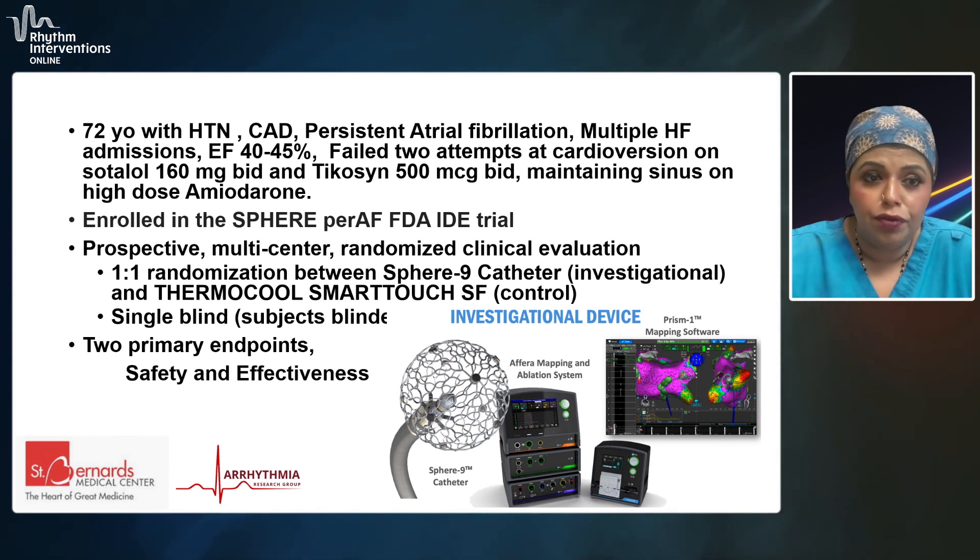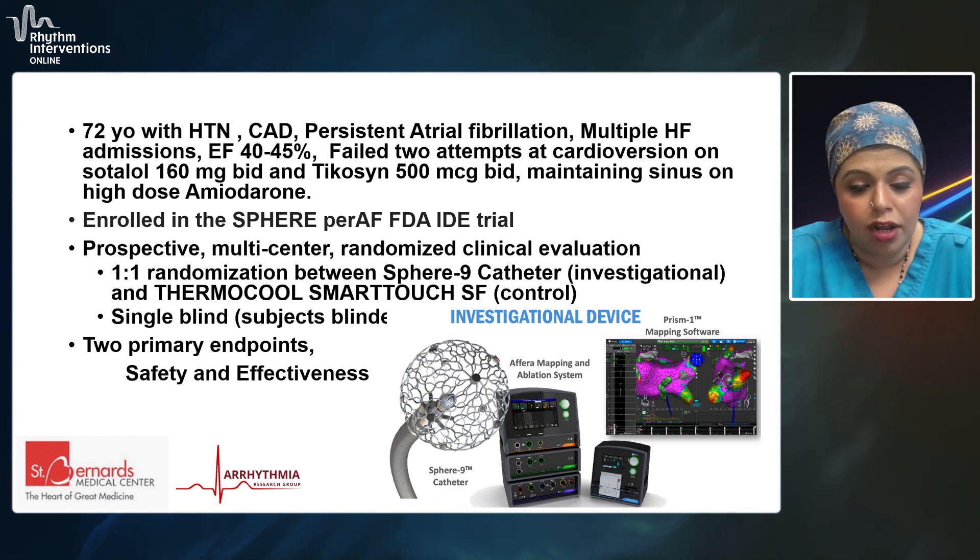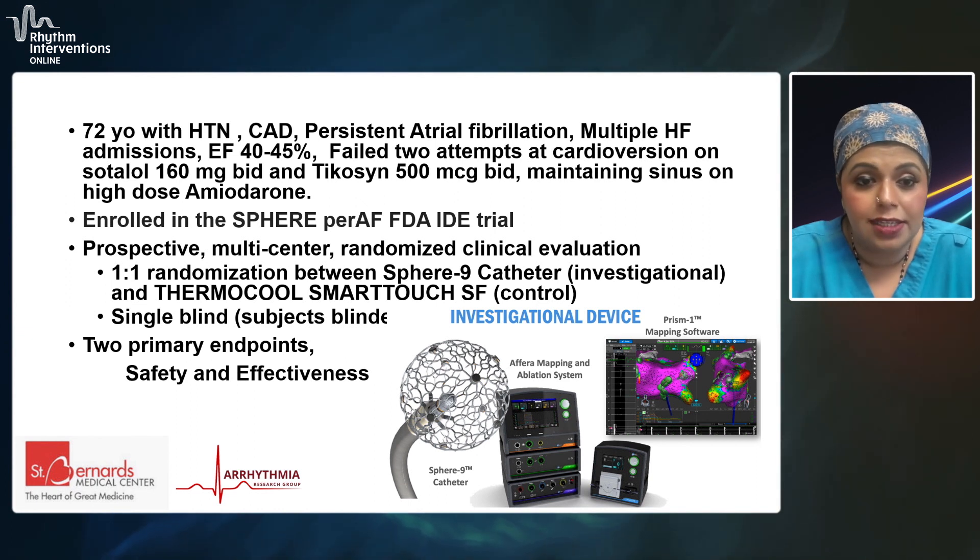The patient had had two attempts at cardioversion with high-dose sotalol and dofetilide, and was being managed more conservatively at that point. But once started on amiodarone, the patient was maintaining sinus rhythm and was referred to us to be enrolled in the IDE trial called the Sphere Persistent AF IDE trial, evaluating this novel focal lattice tip catheter — the Sphere 9 catheter.